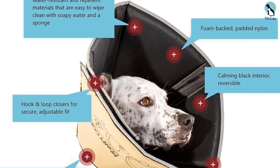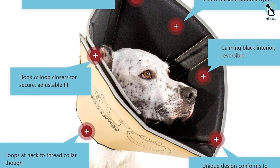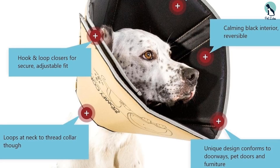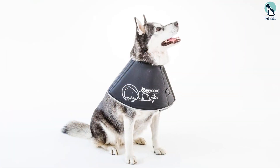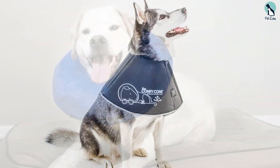It's designed with loops to slide your dog's collar through, making it easy to size to their neck and comfortable to wear. You close the collar with a hook that loops around to ensure it stays put. The cone comes in sizes extra small to XX-large, fitting dogs with necks ranging from 7 to 27 inches. Measure your dog's neck to find the best fit.